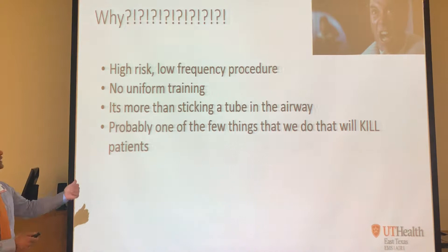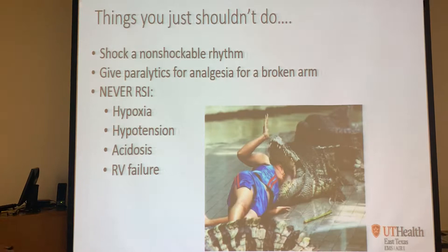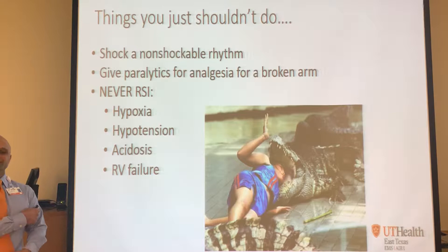I know we don't do a lot of uniform training on this, but it's something we're going to emphasize very frequently. There are just some things you shouldn't do - you don't shock a non-shockable rhythm, you don't shock sinus tachycardia, you don't give paralytics to someone complaining their arm is broken just to make them shut up.